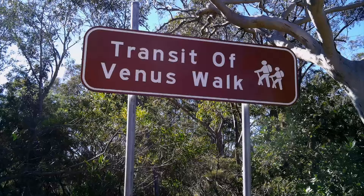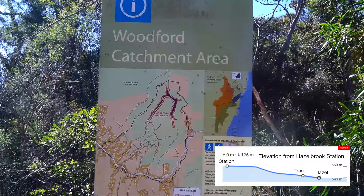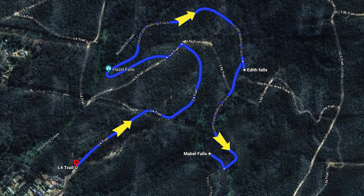It is so named because a Transit of Venus was observed using a 4.2 inch telescope at Woodford, not long after the town was established in the 1870s. We will visit Hazel, Edith and Mabel Falls, so we have come to the Mount View Avenue end of the track.